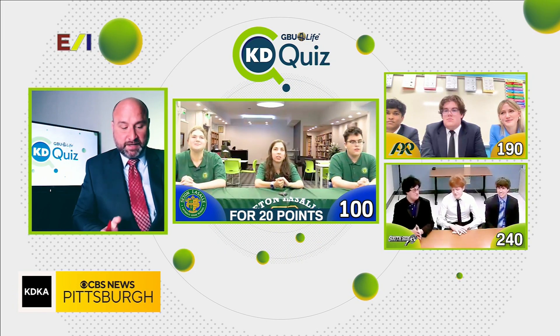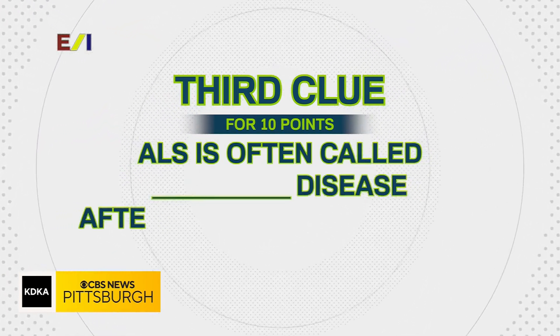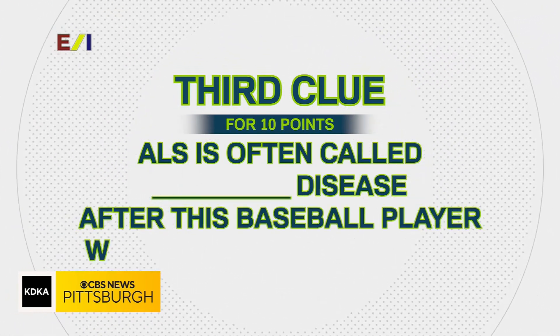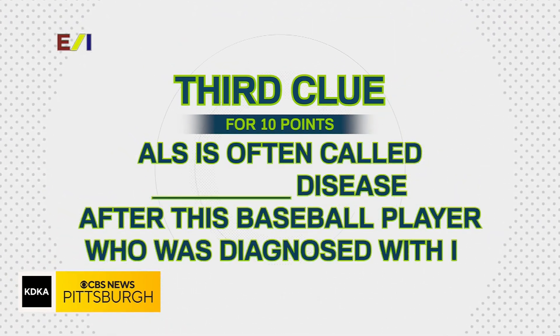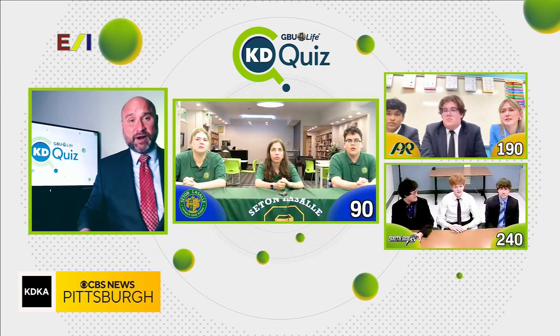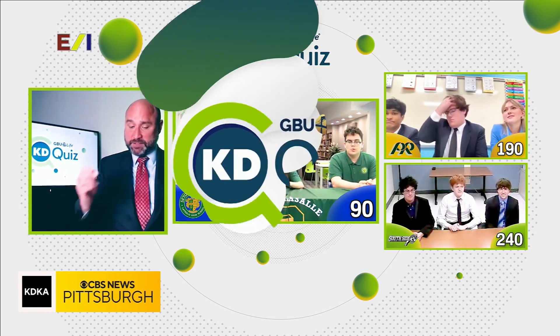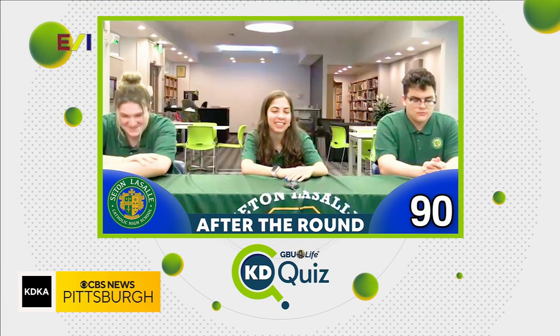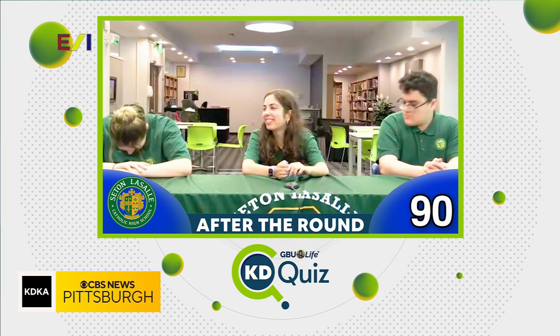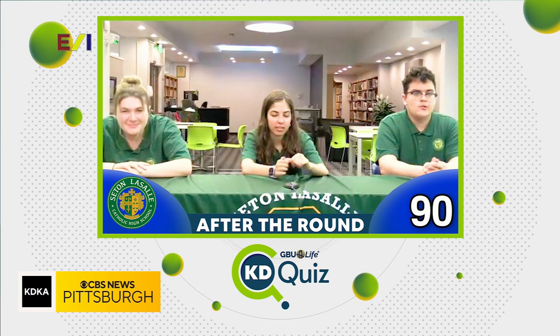Next question, please, for 10 points. ALS is often called blank's disease after this baseball player who was diagnosed with it. We were looking for Lou Gehrig on that one, so we drop 10 points. You earned 20 on the first question, netting 10 points, taking you up to 90 for the day. Nice job today, Seton LaSalle.